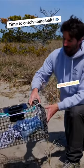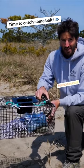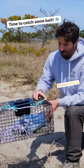What I'm going to do today, hopefully, is get a bunch of green crabs that I can use later in the week for tautog, scup, and who knows what else.